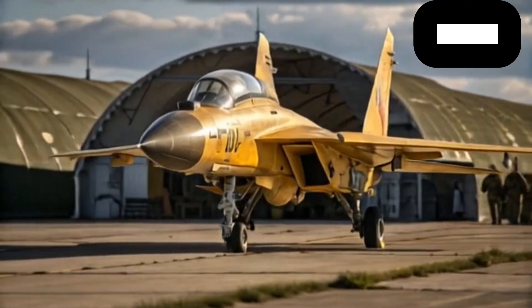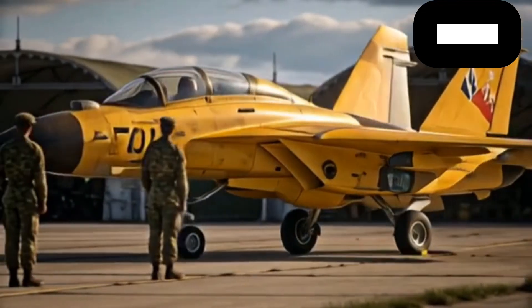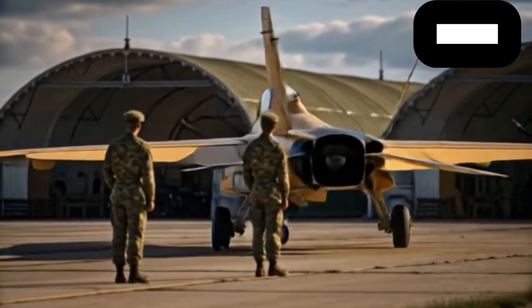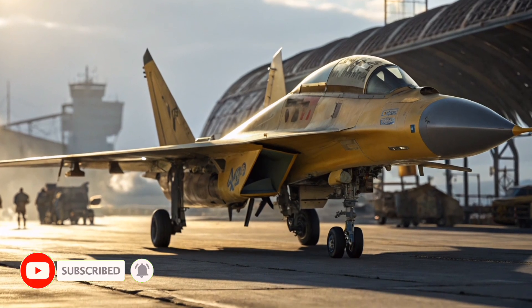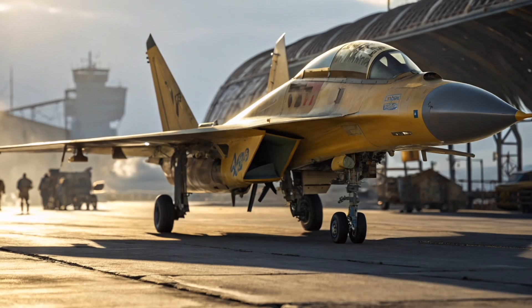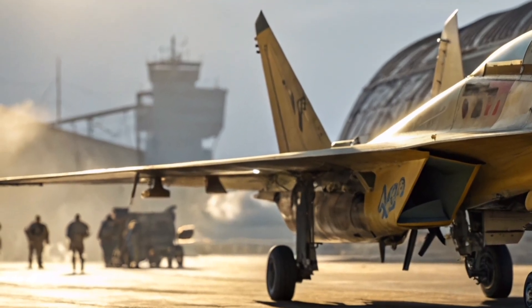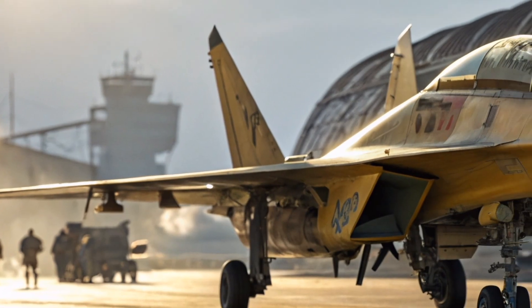This allows the aircraft to slip into enemy zones with a lower detection profile. The sharp nose houses a powerful radar system, and the canopy sits smoothly over the fuselage, giving the jet a predatory appearance. As you walk along the side, the detail becomes even more impressive. The MiG-35 carries external hardpoints capable of mounting a wide variety of weapons, from air-to-air missiles and precision-guided bombs to modern long-range strike systems. Each wing root has been strengthened to handle heavier payloads than its predecessors.